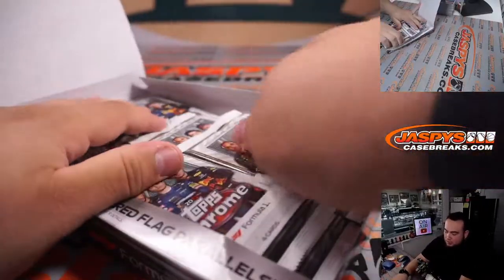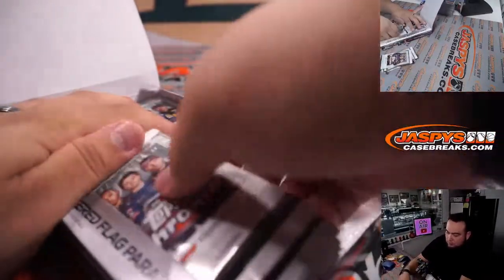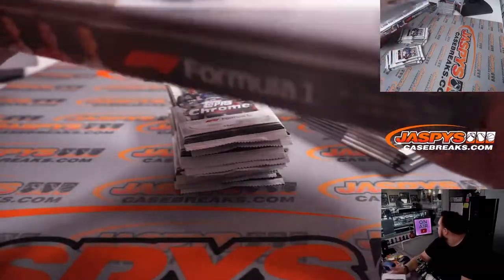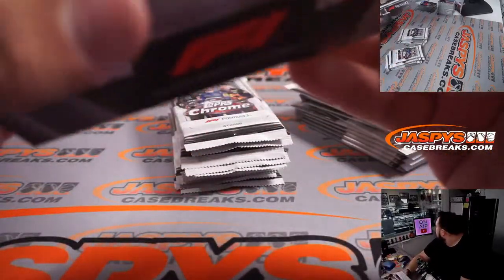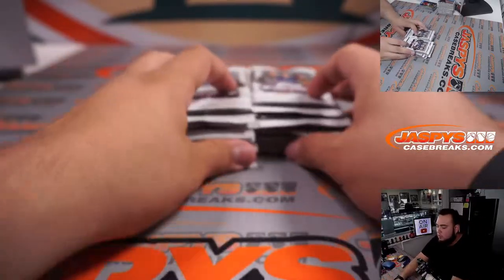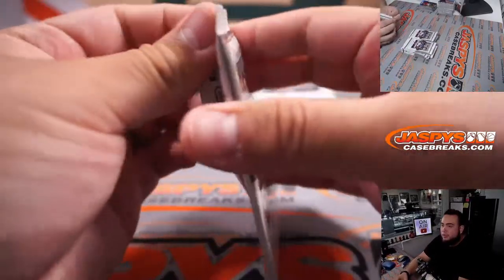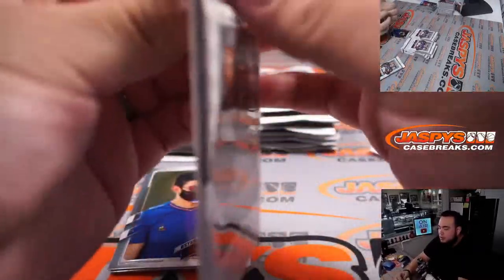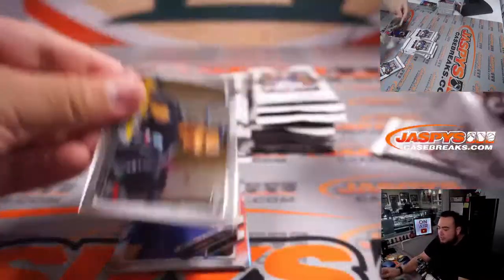Hobby edition now. So hopefully we get an autograph here, but you should be getting much more color here and potential very big hits.